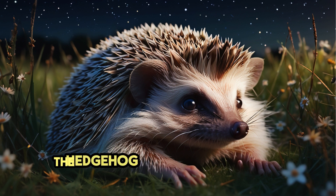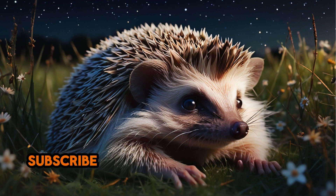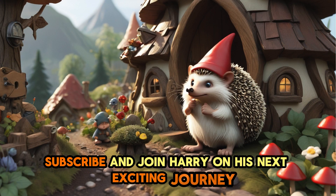Thanks for joining Harry the Hedgehog on his hidden tunnel adventure. Don't forget to like, subscribe and join Harry on his next exciting journey.